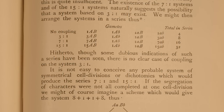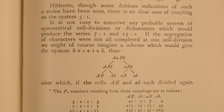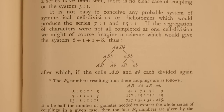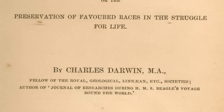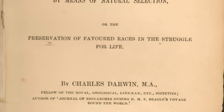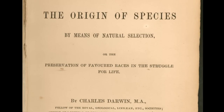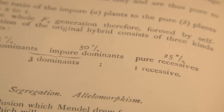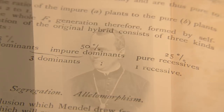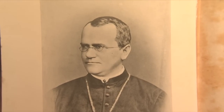Mendel's work, although groundbreaking, had little impact at the time, and in fact the significance was barely recognised until the 1920s and 30s, where his work was used to demonstrate Darwin's theory of evolution by way of gene frequency, population genetics, and inheritance. Many of the terms coined by Mendel still exist today, including the terms dominant and recessive. For his work, Mendel is now often referred to as the father of genetics.